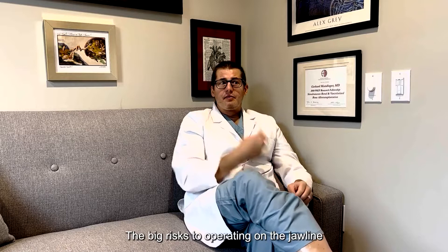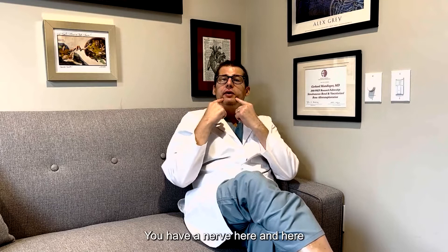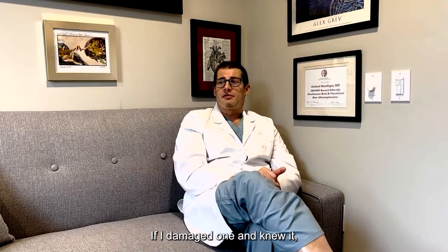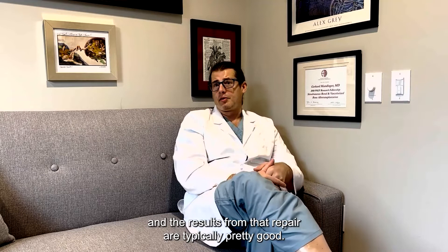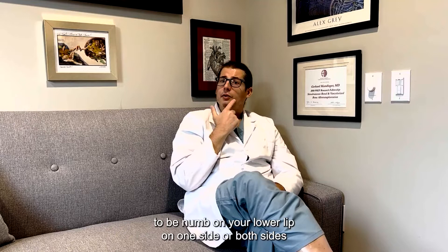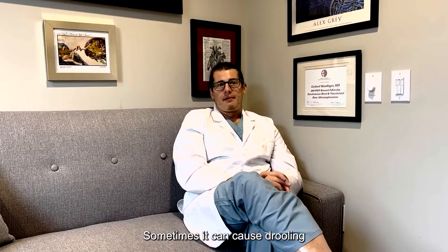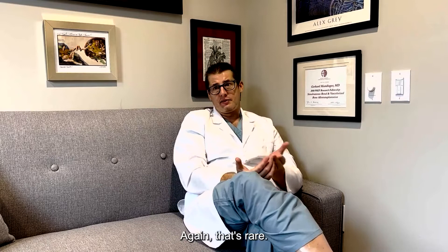The big risks to operating on the jawline are your mental nerves — one on each side — which give sensation to your lower lip and teeth. I'm looking at those nerves throughout these procedures. There is always a chance one of those nerves could be permanently injured; if I damaged one and knew it, I would fix it at the time of surgery with typically good results. It's almost invariable to be numb on your lower lip on one or both sides from the retractors, and that numbness typically goes away, but it can cause drooling and sometimes asymmetry of lip position after the procedure.